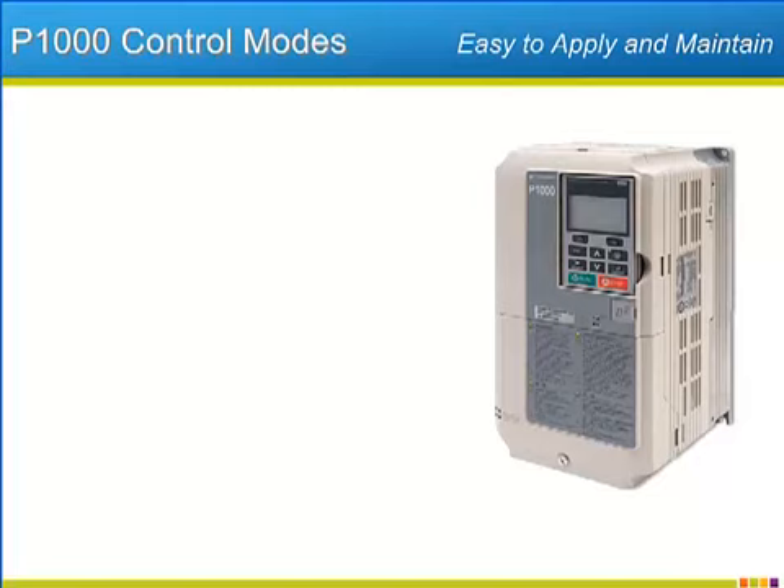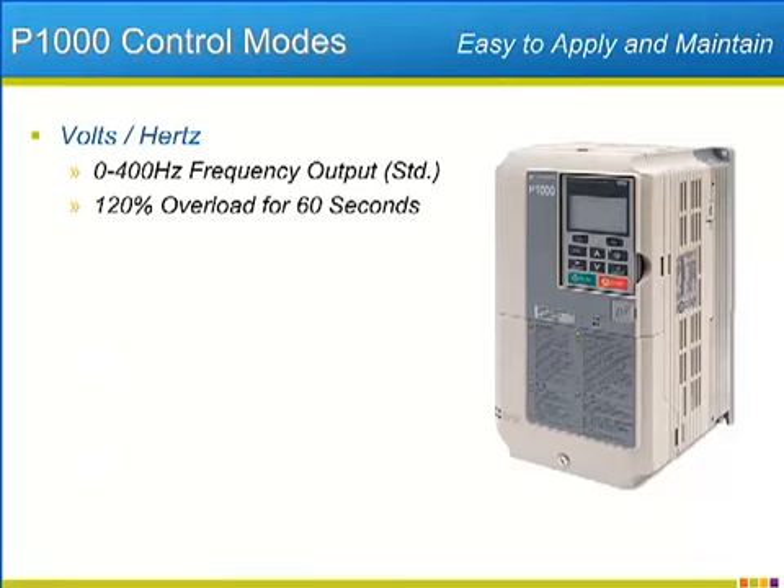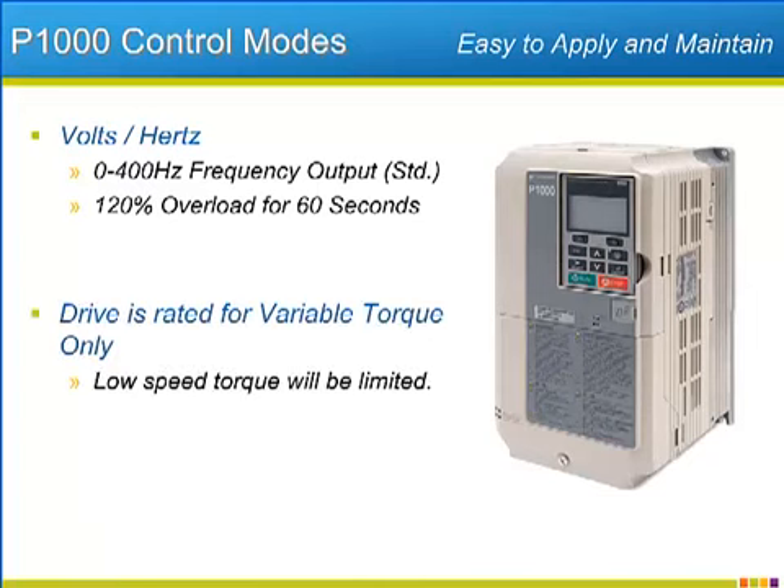The P1000 offers standard volts per hertz control, with a 400 hertz output frequency range, and the ability to source 120% of its rated current for up to one minute. The overload level of the P1000 is appropriate for standard fan and pump applications found in industrial locations. Since these variable torque applications require very little low-end torque for accelerating, the P1000's overload profile will limit its low-end torque capabilities.